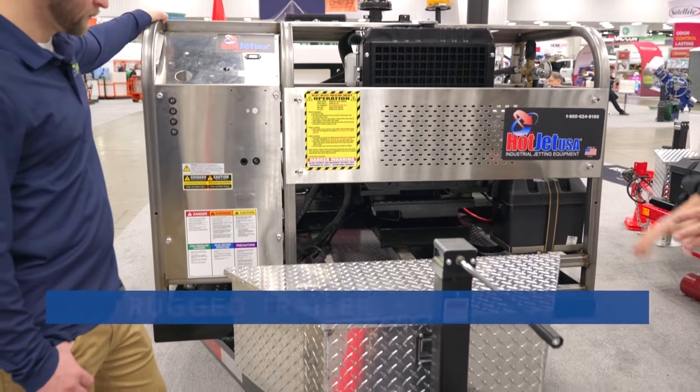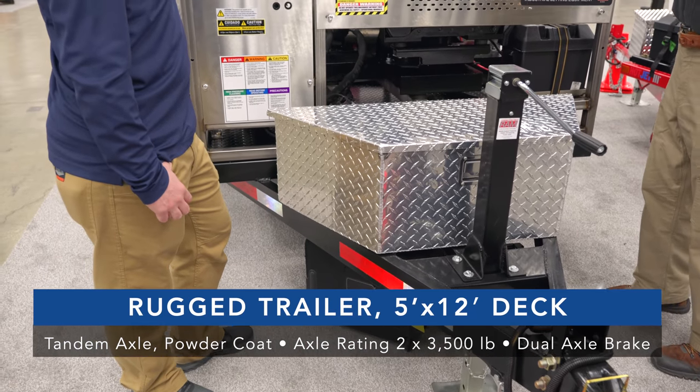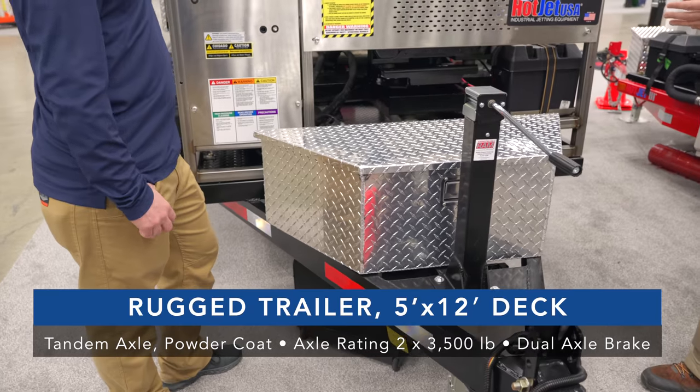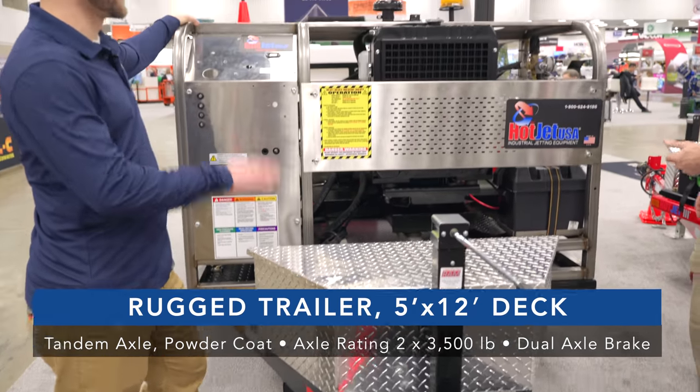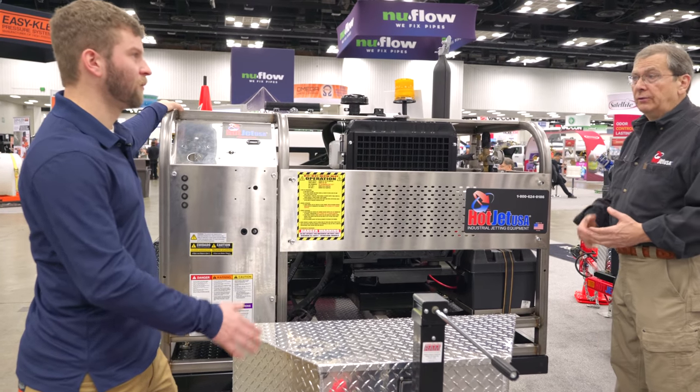Heavy duty toolboxes come standard. Our standard package includes a lot of extras that a lot of companies don't offer, so you're setting up the customer. When they take this away, they're able to jet — they've got all the equipment they need. Turnkey ready.